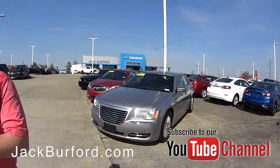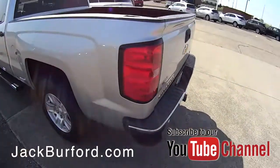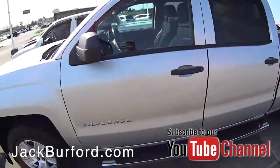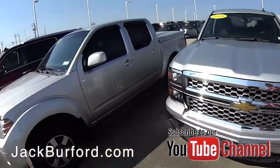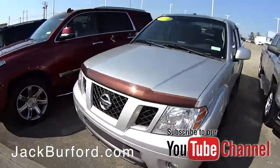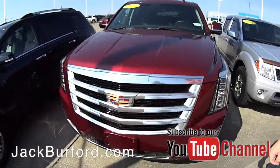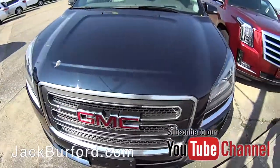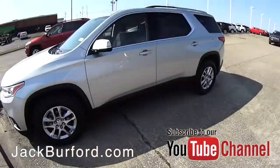Back behind us here we've got some trucks — a Silverado in Silver Ice Metallic, 2014 model. We've got a Nissan Frontier four-wheel drive down here. And this is a beauty right here: a 2017 Cadillac Escalade with very low mileage, around 27,000 miles. And a 2016 GMC Acadia.